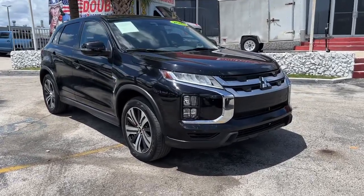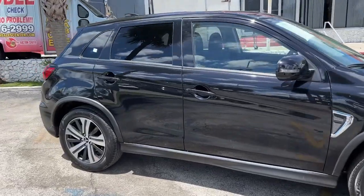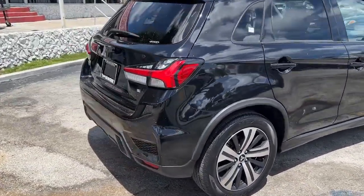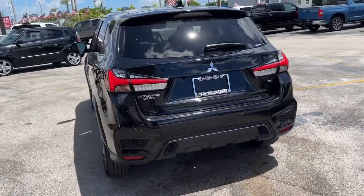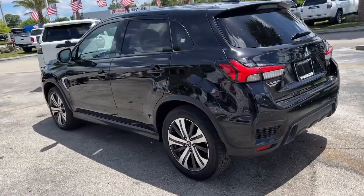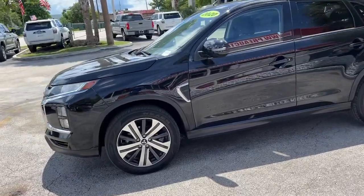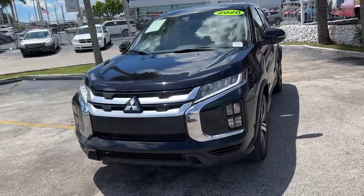Get acquainted with the 2020 Mitsubishi Outlander Sport. With less than 45,000 miles on the odometer, this vehicle stands out from the rest. Here's a tech-savvy Outlander Sport that punches up your daily drive with touchscreen infotainment, a flexible interior layout, advanced safety features, and handsome looks. Enjoy all the conveniences this snazzy subcompact crossover has to offer.